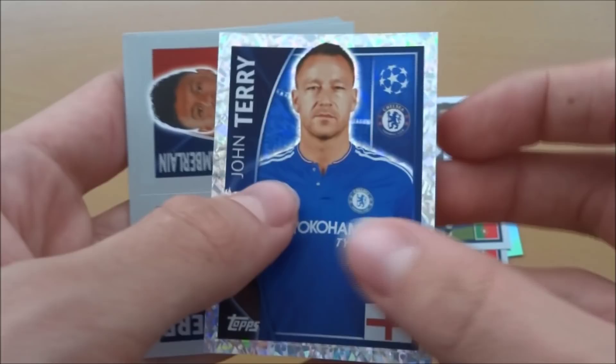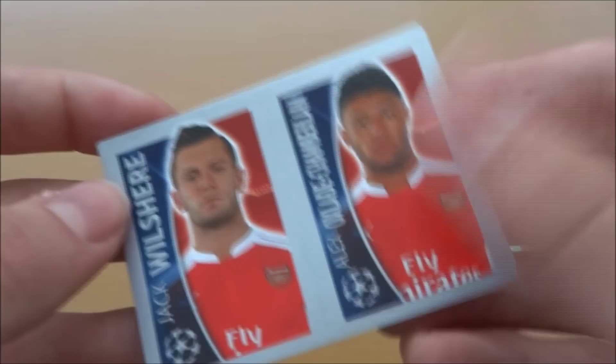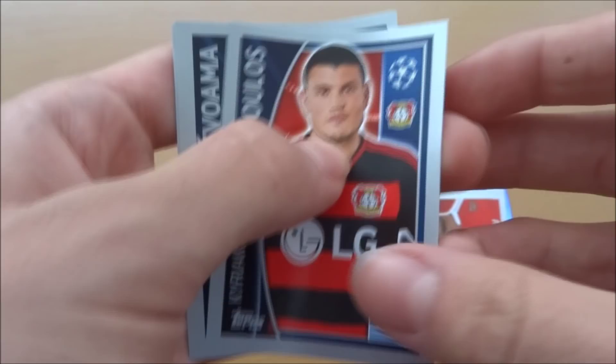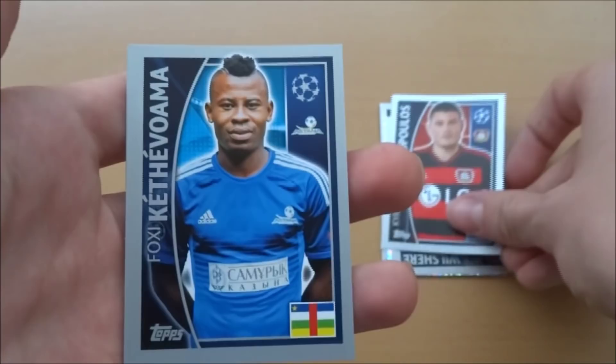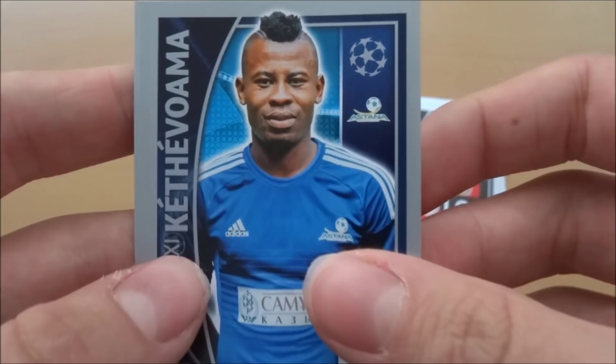Then we've got Jack Wilshere and Alex Oxlade-Chamberlain — I believe they're both out injured at the moment, not sure about that though. Then we've got Papadopoulos of Leverkusen and Greece. And then we have got Kefi Vumama of Astana — not sure what country that is, but he looks like an absolute beast so I wouldn't mess with him. Then we've got the 1998 Amsterdam final card — it was Juventus nil, Real Madrid 1.